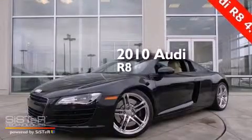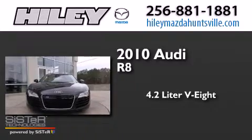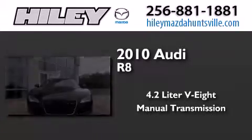This is a 2010 Audi R8. It features a 4.2-liter, eight-cylinder engine, a manual transmission, and all-wheel drive.